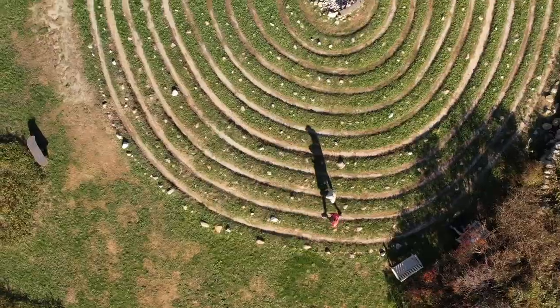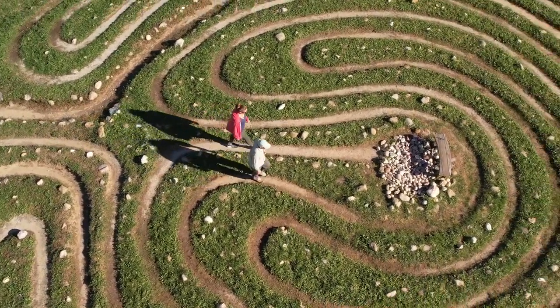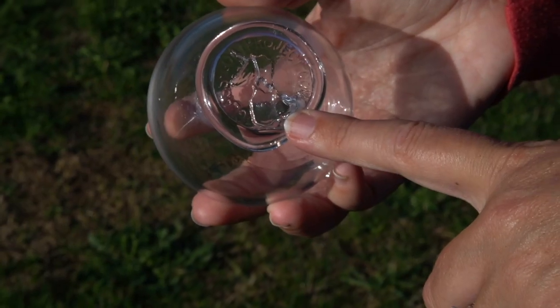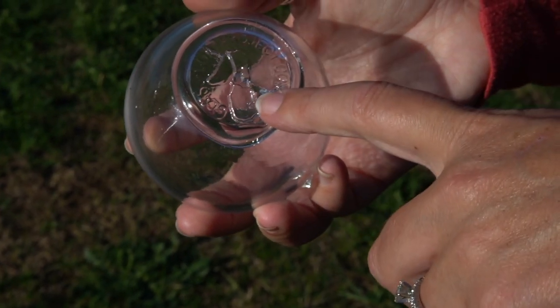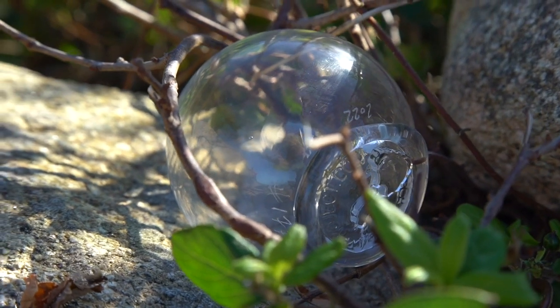We're at the labyrinth on Block Island. It's actually a place where people can come and just relax and chill out — it's not necessarily a maze. They're dated and they're stamped with a shape of Block Island on them. They're really cool. They're hidden on almost all beaches and trails.